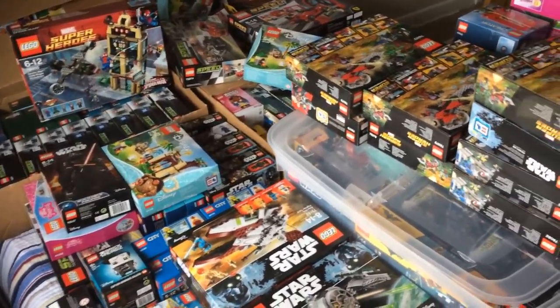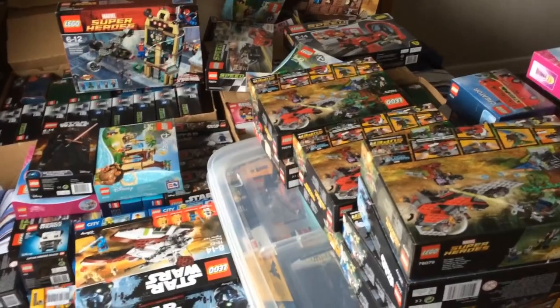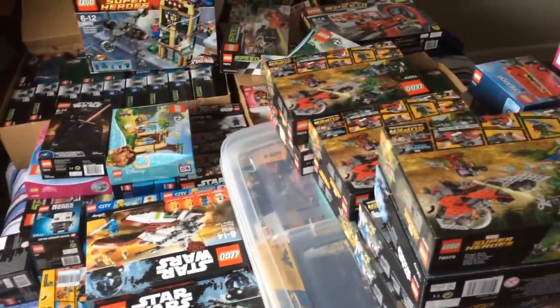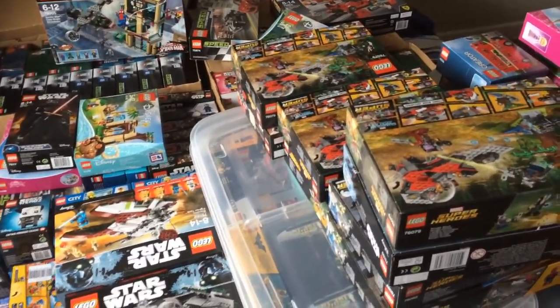It's pretty insane the level of Lego I've managed to build up in less than half a year. I just want to take this opportunity for a quick video to show you, because I'm not going to get another opportunity to show my entire collection for maybe another few months.